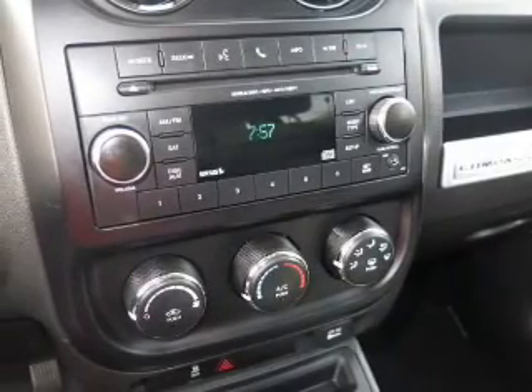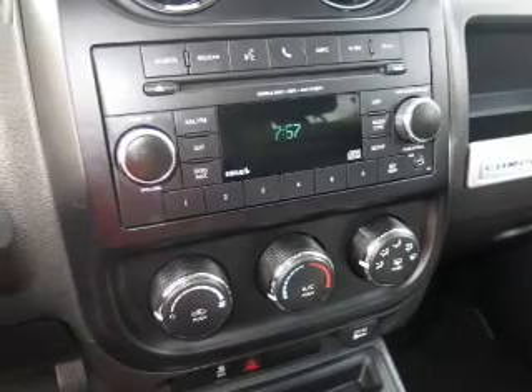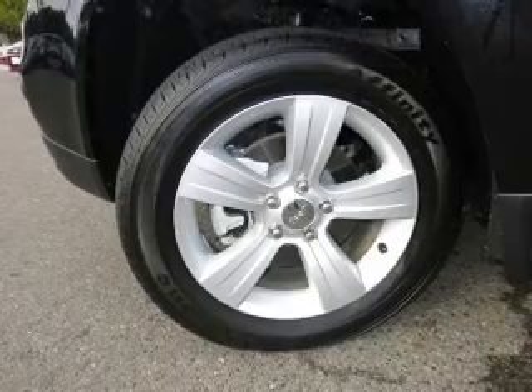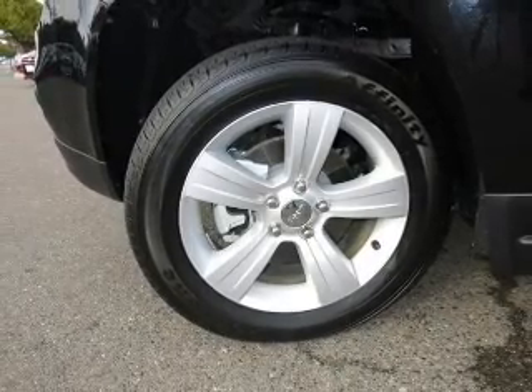Power door locks. Power windows. Cruise control. An AM FM stereo with a CD player. Power steering. An adjustable tilt steering wheel. Air conditioning. Call today to schedule a test drive.